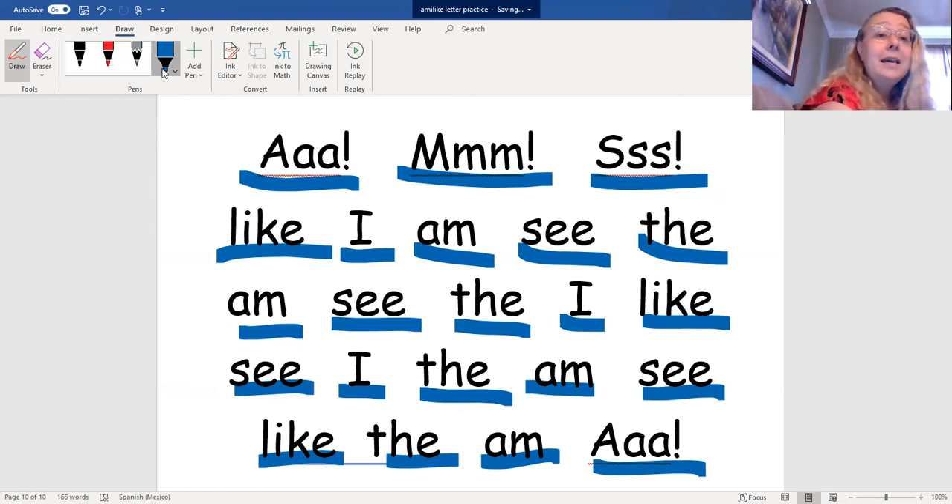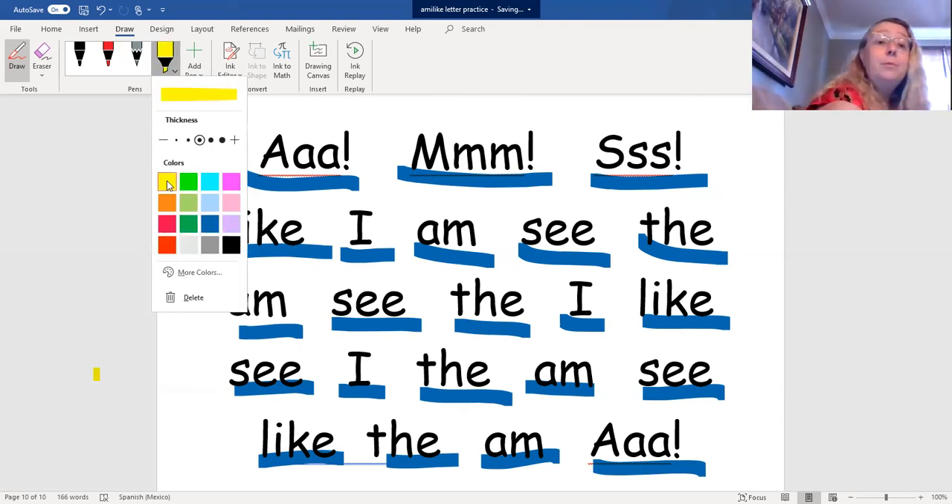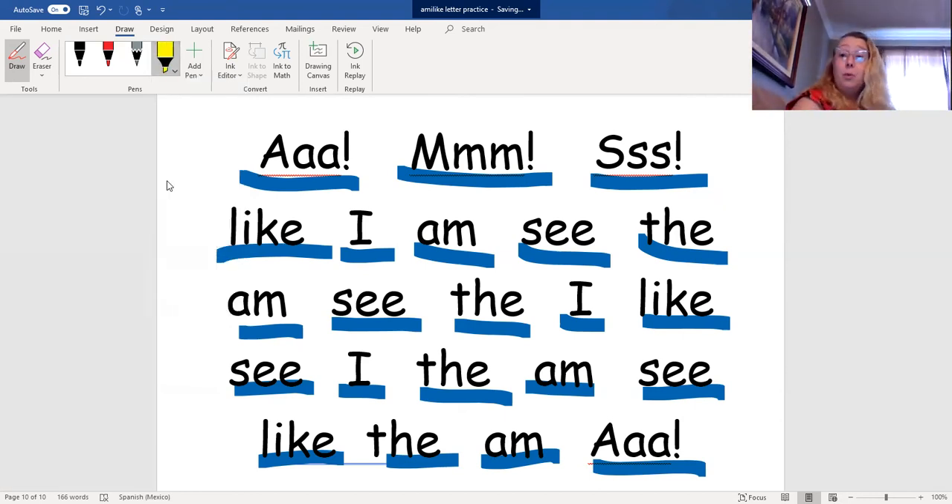Great. Let's go ahead and practice again. This time, I'm going to put a different color underneath the word, and we'll read it again. Ready?